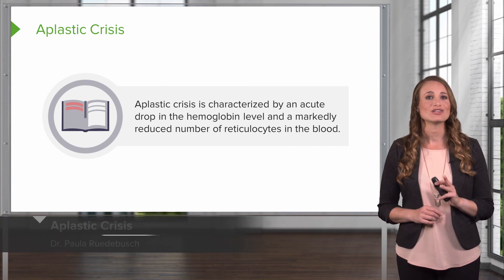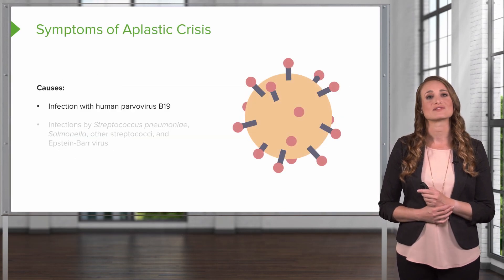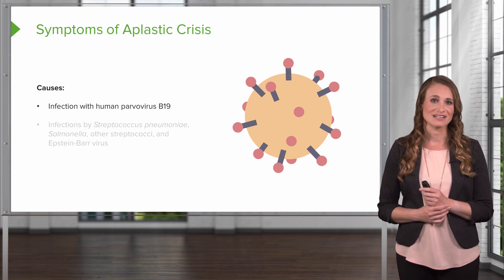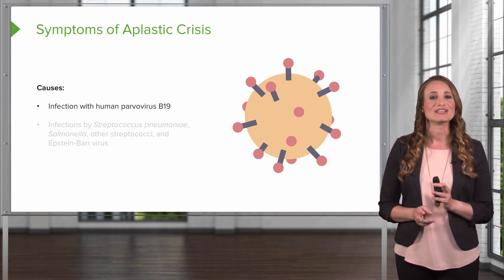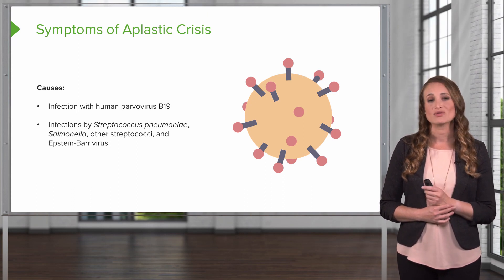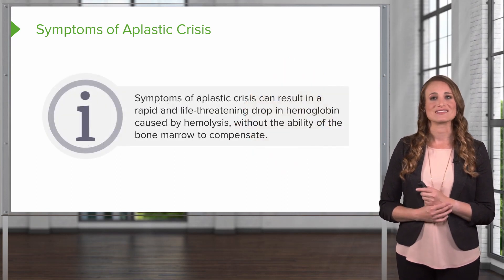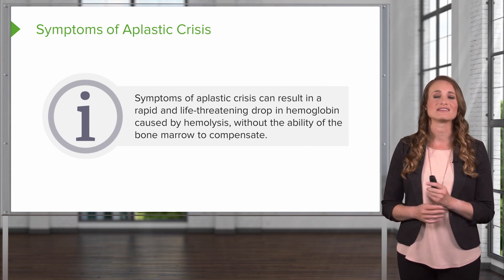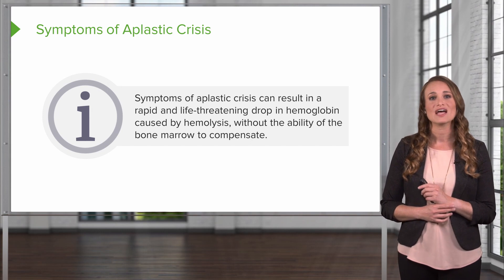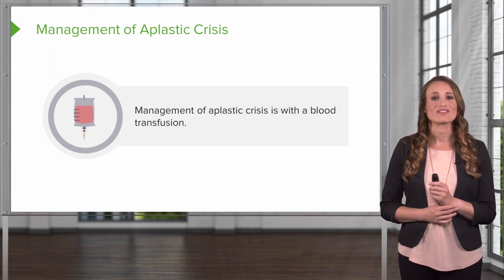Aplastic crisis is characterized by an acute drop in hemoglobin level and a markedly reduced number of reticulocytes in the blood. This occurs when a patient with sickle cell disease is infected with a viral or bacterial pathogen. The most common cause is human parvovirus B19, or fifth disease, characterized by fever, malaise, and a slapped cheek appearance. It can also be caused by strep pneumoniae, salmonella, other strep infections, and the Epstein-Barr virus. During aplastic crisis, the bone marrow has impaired red blood cell production, causing a rapid and life-threatening drop in hemoglobin. Hemolysis continues but the marrow cannot compensate. The marrow recovers in about 7-10 days, and management is with blood transfusion.